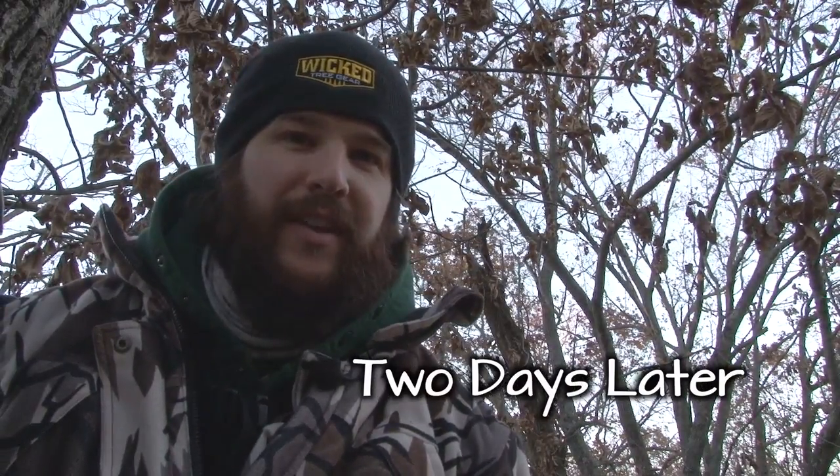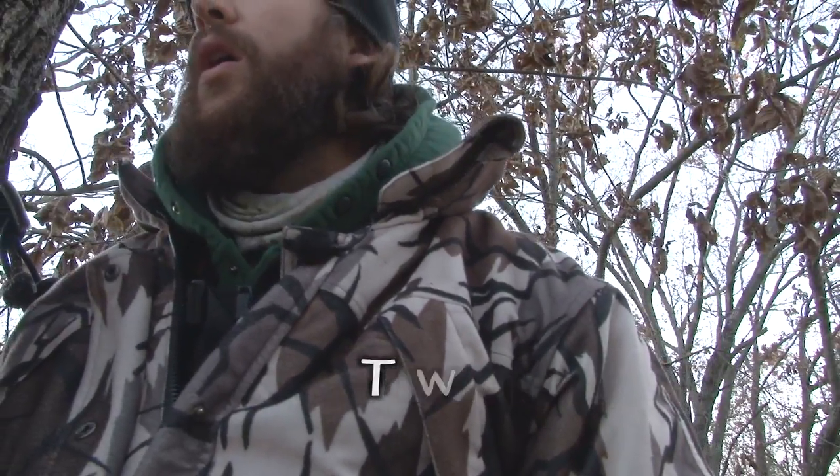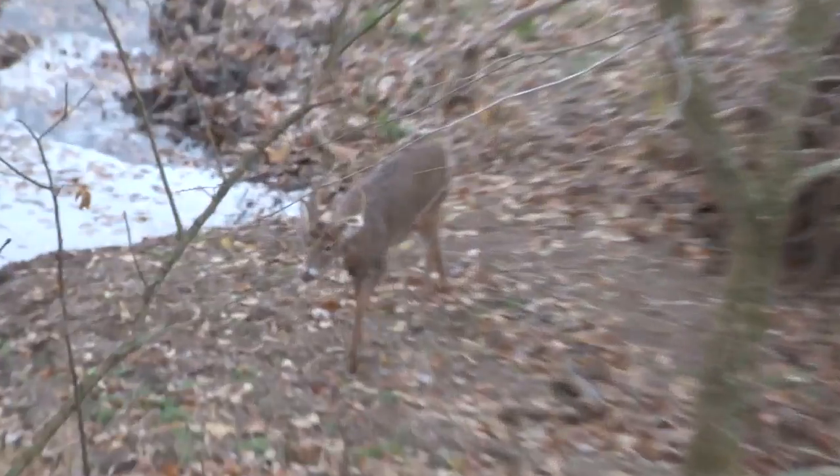All right, it is November 13th. We got a little forky coming in here. He might be on a bit more in there. Hold on.